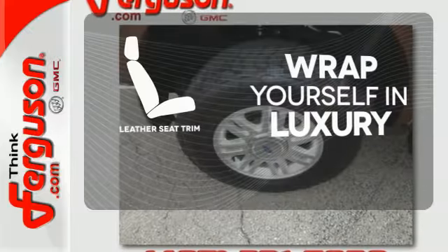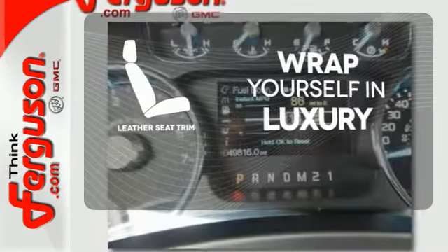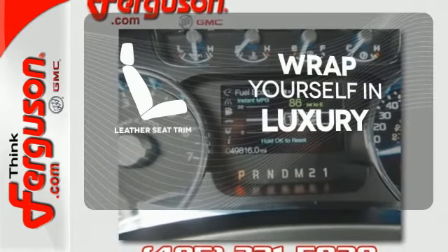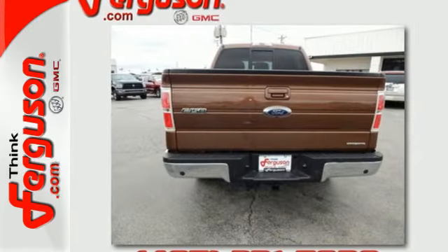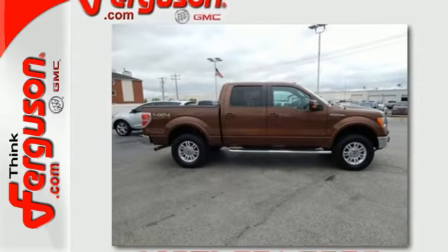The high quality leather seat trim enhances the style, comfort and durability of this vehicle's seats, ensuring an enjoyable drive. With its rugged chassis and superb handling, it's no wonder this pickup has excellent resale value. Make it yours today.